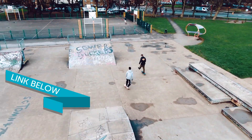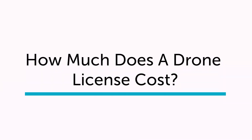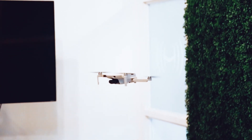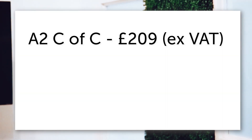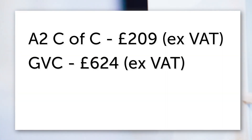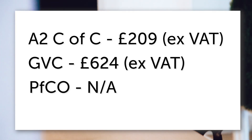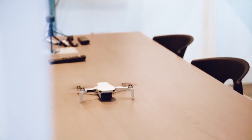The most common question is: how much does this actually cost? To break it down, the A2 CofC costs around £209, and the GVC typically costs around £624. The PFCO no longer runs, so you don't have to worry about that. However, these prices may change, so be sure to subscribe to the channel and keep up with all the news.